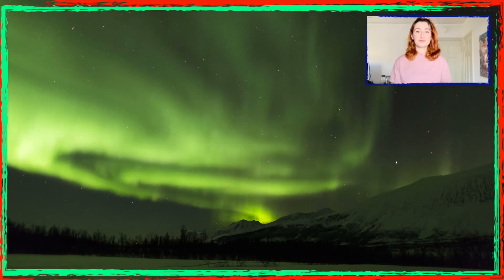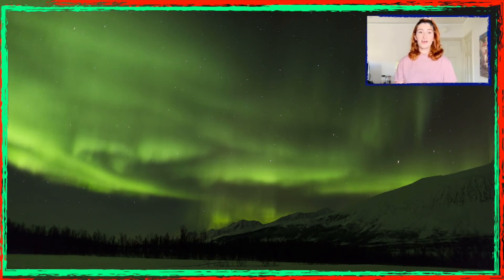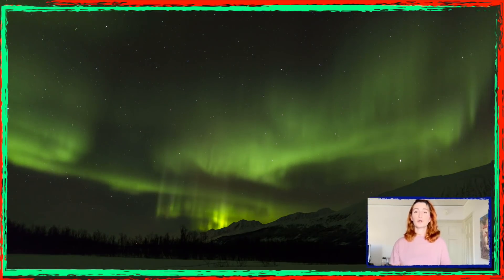This disturbance or excitement of atmospheric elements emits light — bright light. Different types of molecules emit different colors. For example, oxygen may emit green, red, or yellow colors, whereas nitrogen may emit blue or purple-red variants.